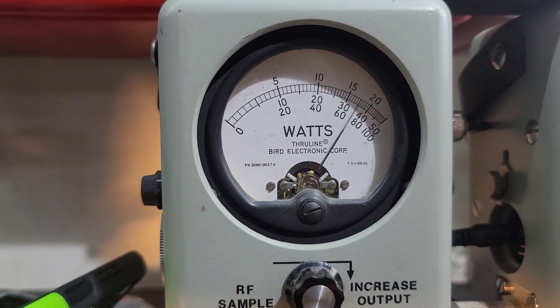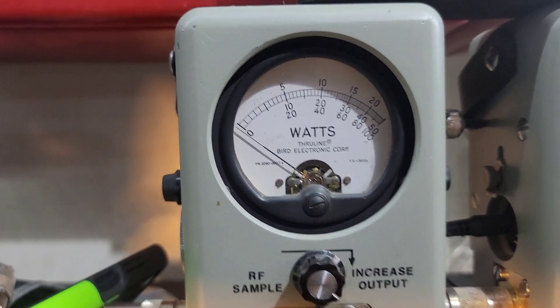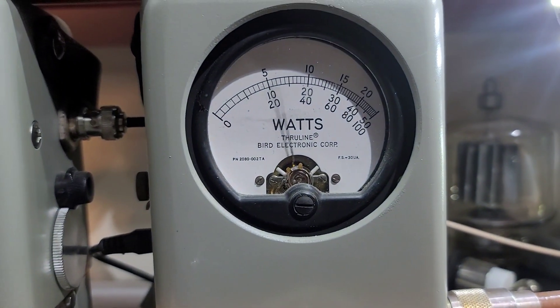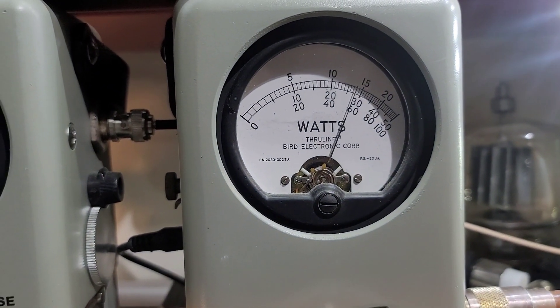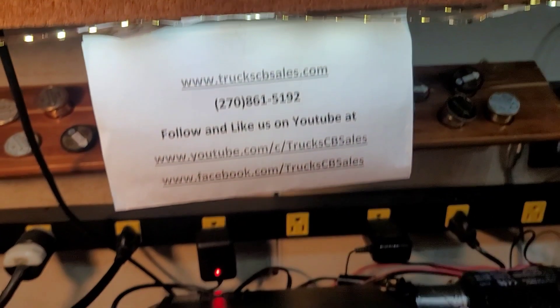I want to show you average power swing — low 50 bird average. 250 watt slug in PEP, low 140 watts PEP.